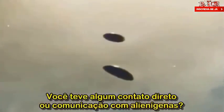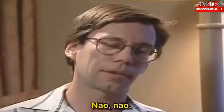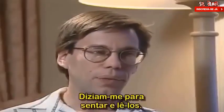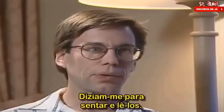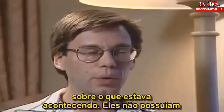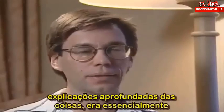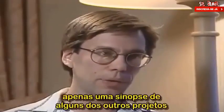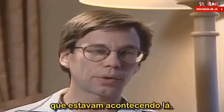Did you have any direct contact or communication with aliens? No, not at all. Tell us about the briefing files. Under what conditions did you gain access to them? I was put into the briefing room with 21 or 22 briefings and was just told to sit and read through them. I think they were there just to mainly educate me on what was going on. They weren't a complete in-depth explanation on everything, but just essentially a brief synopsis on some of the other projects that were going on there.